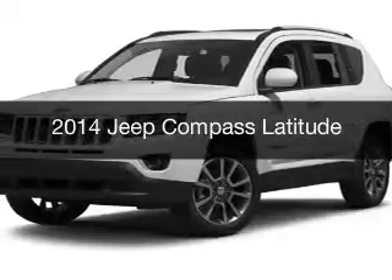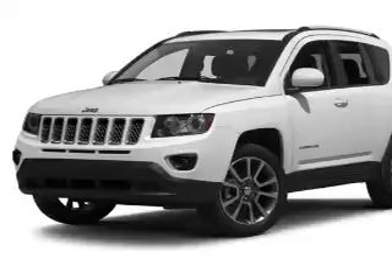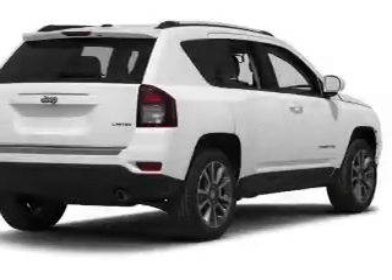This is a used 2014 Jeep Compass. It's powered by four-wheel drive, engine, and an automatic transmission.